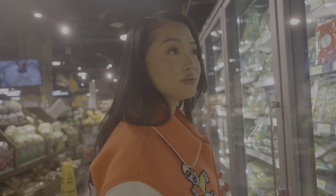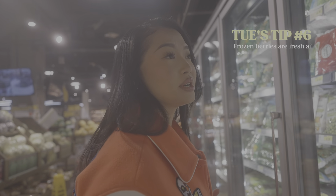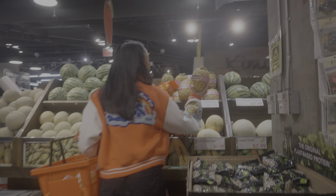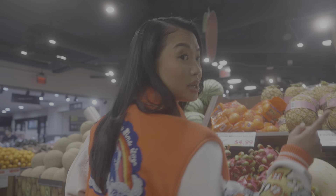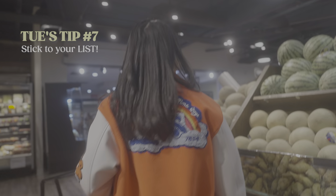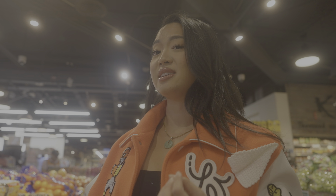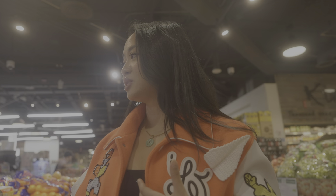Frozen berries are actually really fresh — usually more fresh than regular berries. I usually buy my berries at the farmer's market because the quality is better and it tastes a lot better too. So I think I'm going to wait until Sunday to grab my berries. I'm sticking to my list — you better stick to your list.